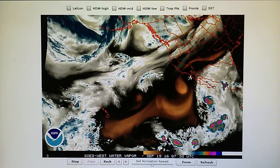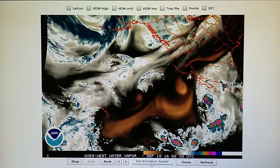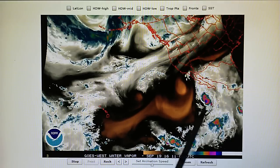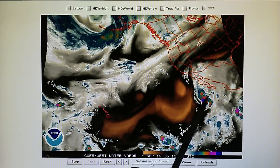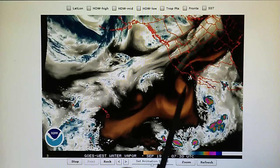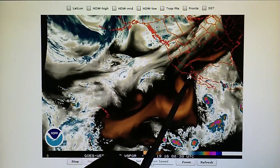Today is September 19th, 2016, and we're looking at the Northeast Pacific Water Vapor Loop. We have Hurricane Payne right here with 85 mile-per-hour winds. This storm is still moving in a northerly trek, and we can see some moisture that has actually gotten into the Southern California area.